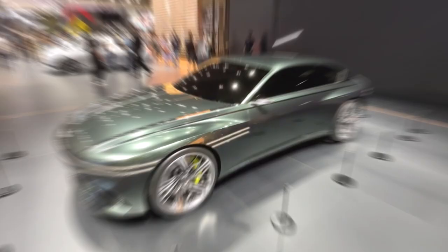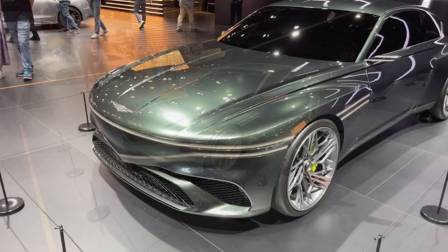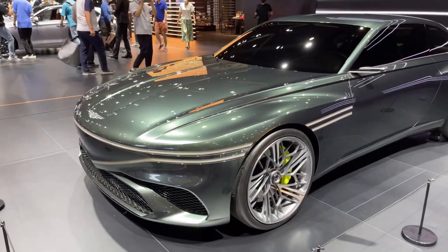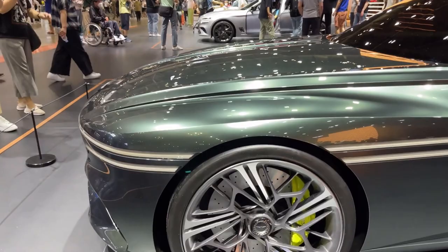The X-Speedium program was Genesis' second foray into the concept, having unveiled the original X-Concept in April last year. Interestingly, the previous concept looks more production-ready than this latest iteration. When the Speedium goes into production, it will appear as a large four-door coupe rather than a two-door, and the latest concept's extended roofline could hint at such plans.